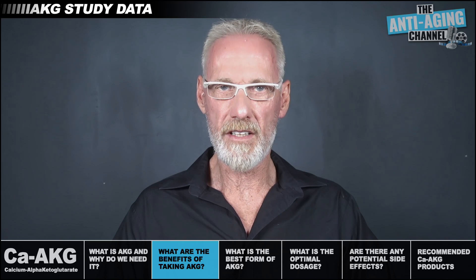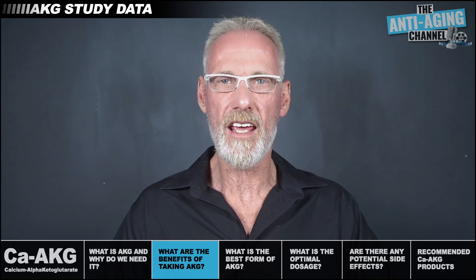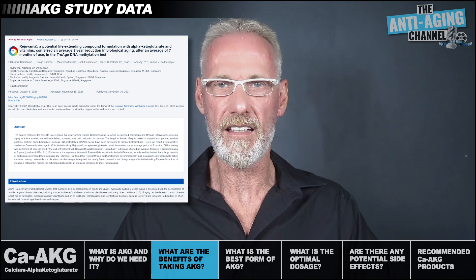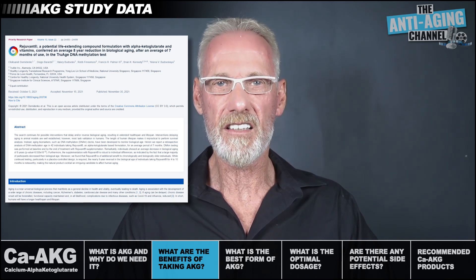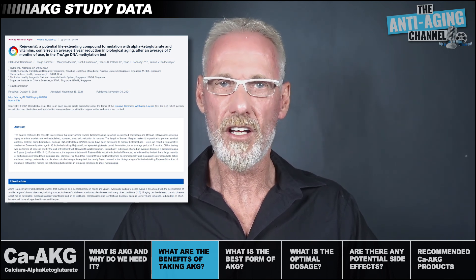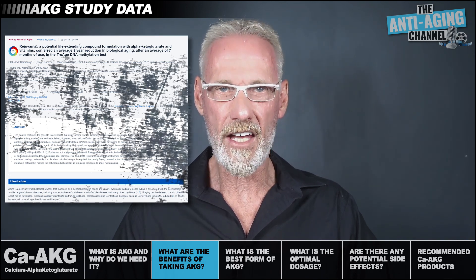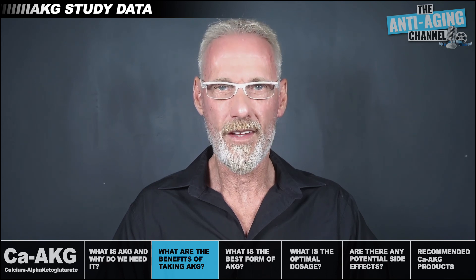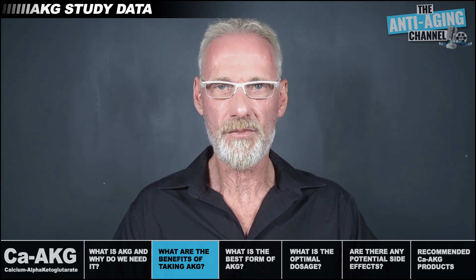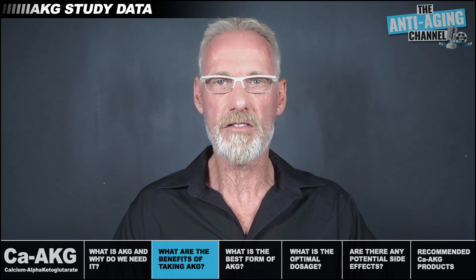It's very encouraging to find that a recent human study recorded an astonishing eight-year reversal in biological age after only seven months of taking a daily AKG supplement. This particular study used TrueMe Labs' DNA methylation test as a marker to measure any changes in the biological age of the study participants. There does appear to be some debate regarding the accuracy of DNA methylation testing; however, it's currently one of the better tests we have, and importantly there appears to be little doubt that at least some degree of biological age reversal did indeed occur.